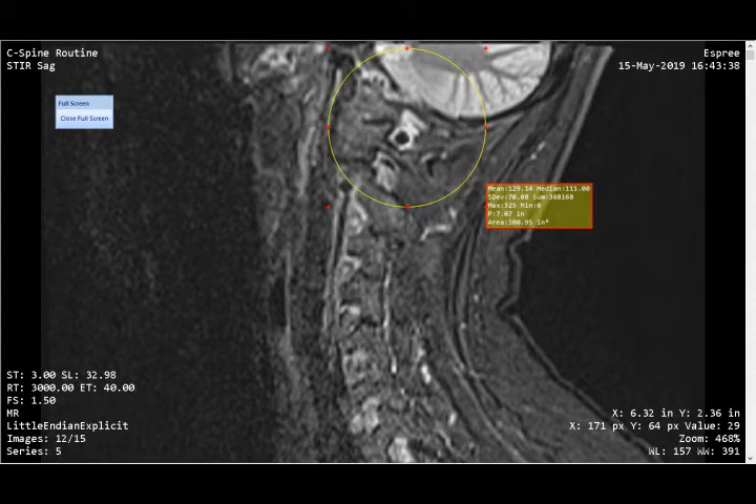I got an MRI scan. This is from American Health Imaging, Birmingham, Alabama, May 15th, MRI without contrast.